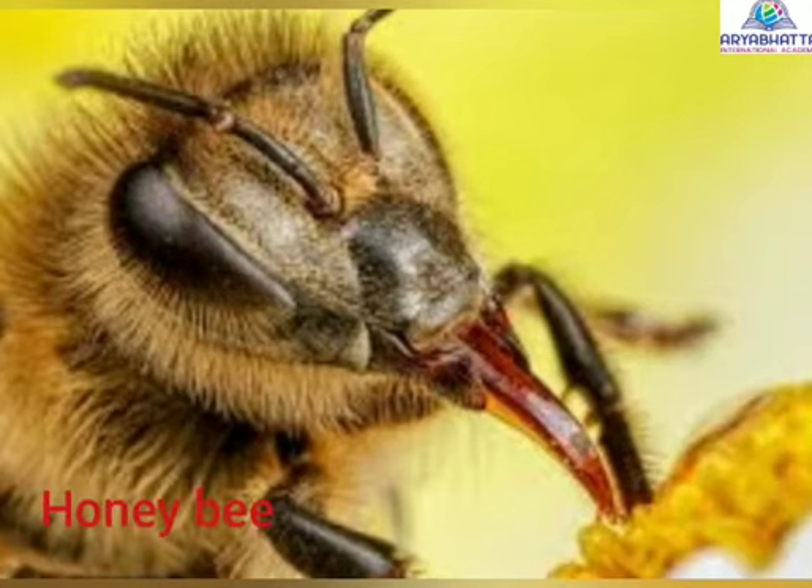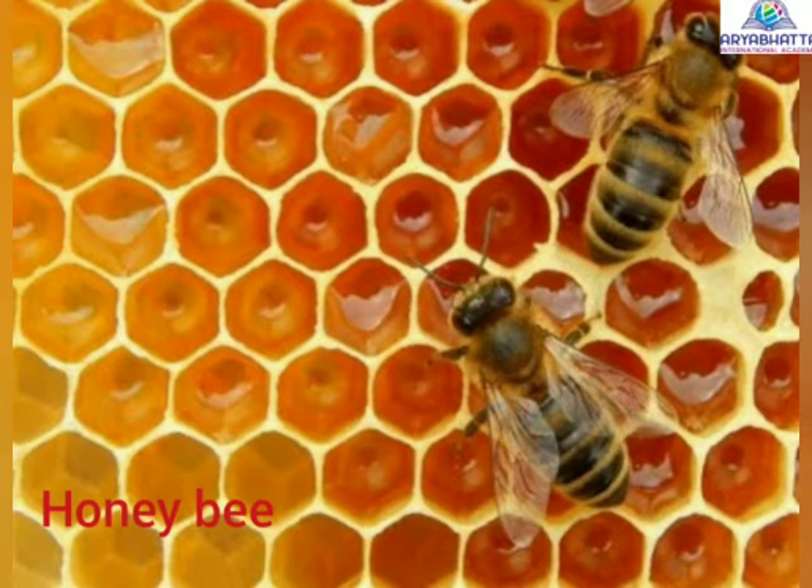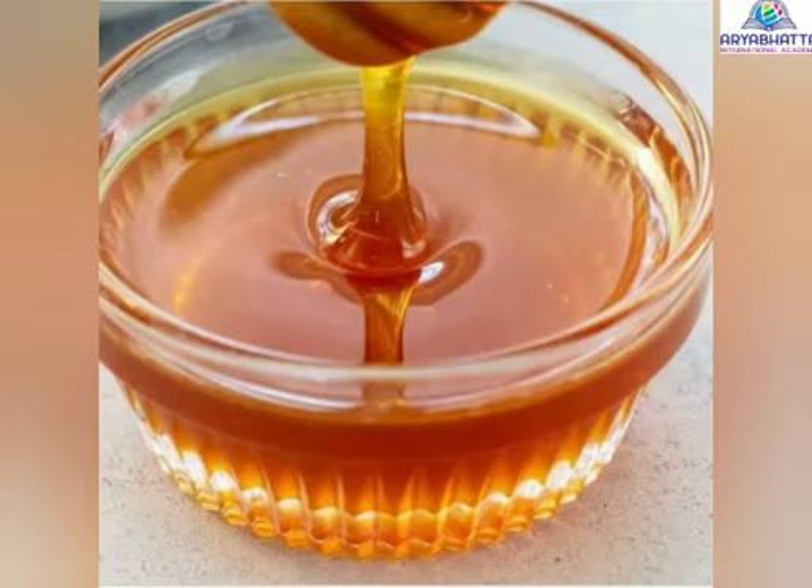Honeybees. They suck nectar from flowers and make honey from it and store it in their hive. Thus, we get honey from honeybees.